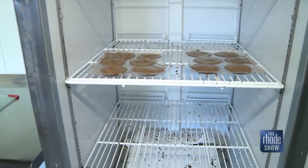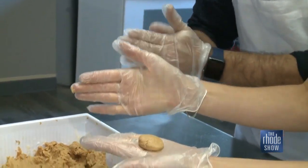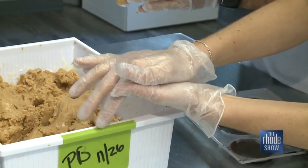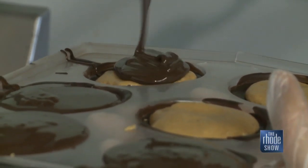Next, my favorite — peanut butter. You're going to roll it and you're going to flatten it with your palm to make it like a little flat disc. That goes into the dark chocolate mold, which gets another hefty layer of delicious chocolate.